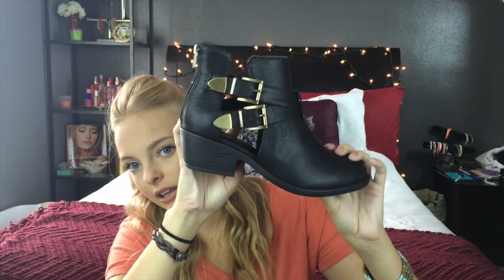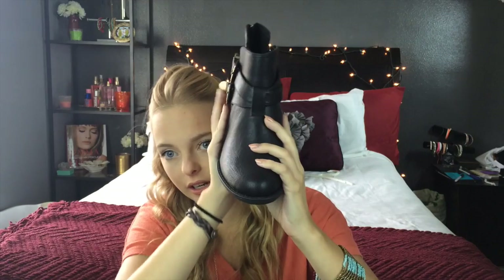Then I wanted to go for a little bit more funky boot. I've been liking these little cowboy rocker boots but I've never really had the guts to wear them. These are super cute — I was going to get them in tan but ended up getting them in black. They're just like little funky boots and I love them.